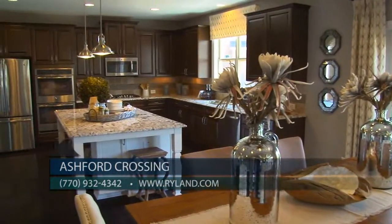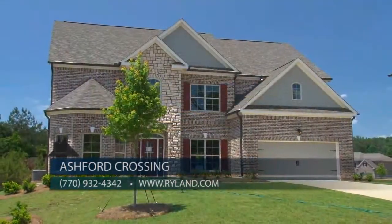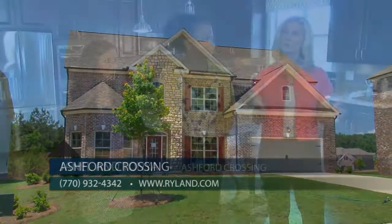Ashford Crossing is in their final phase, so with only a few home sites left, don't miss this opportunity to call Ashford Crossing your new home.